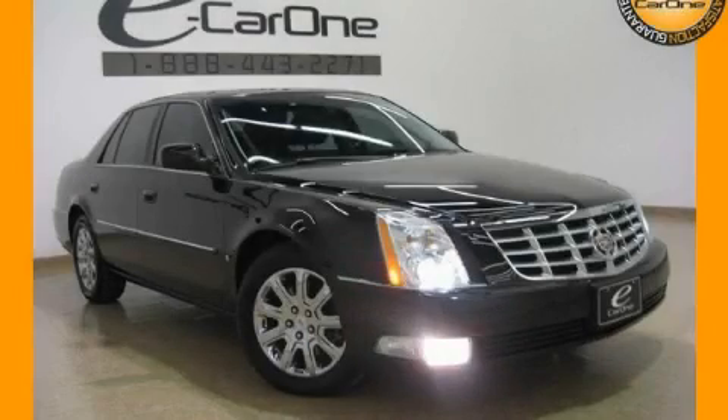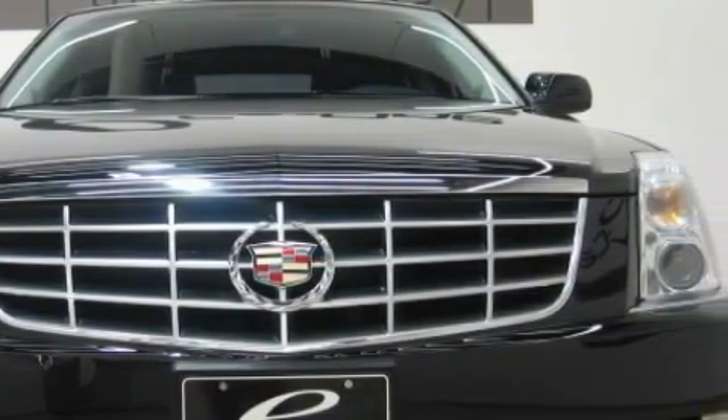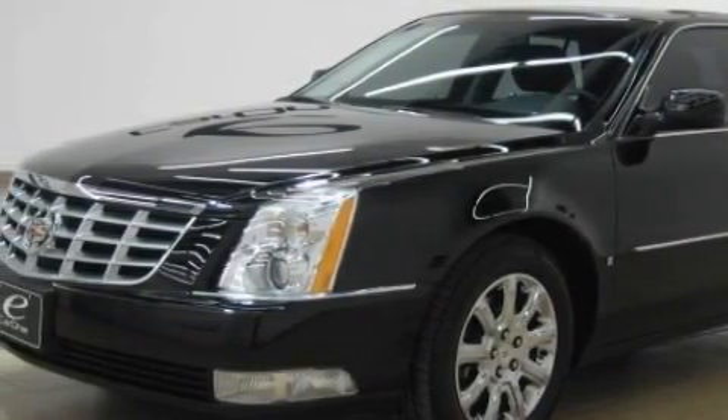This is a 2009 Cadillac DTS, a great fit and finish. The most desirable features on board this Cadillac include rear power windows, a dual zone climate control system, satellite radio, high intensity discharge headlights, side impact airbags, and this vehicle has just over 29,000 miles.